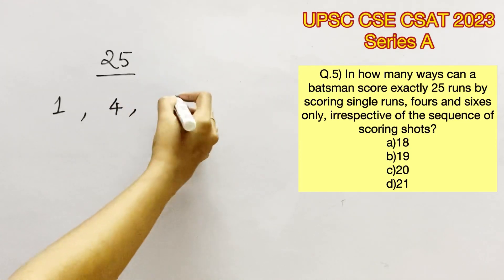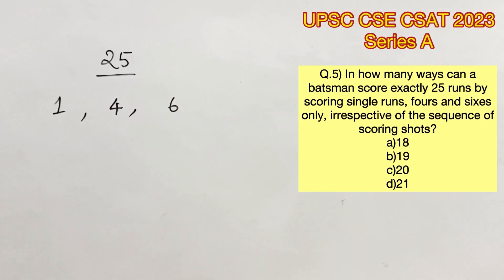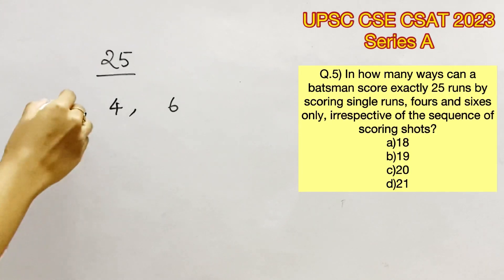It is not possible here to use permutation and combination, so we will have to solve it manually because this is a combination of different runs. So now we can decode possibilities one by one.